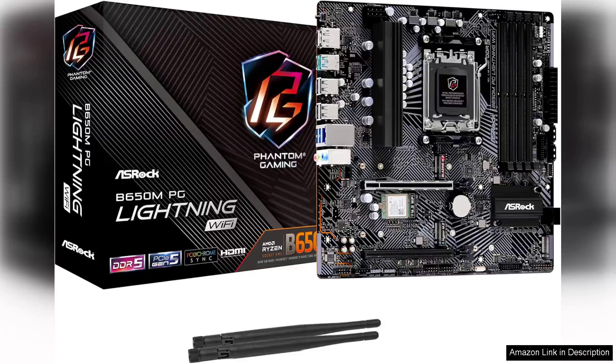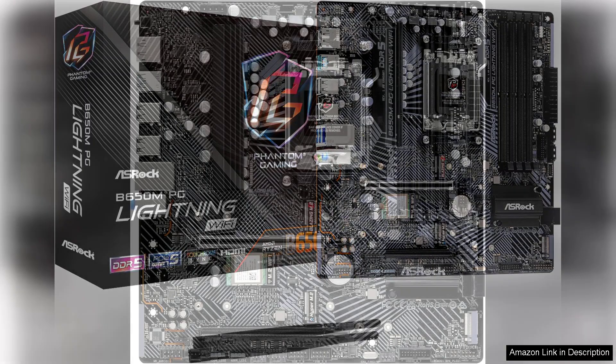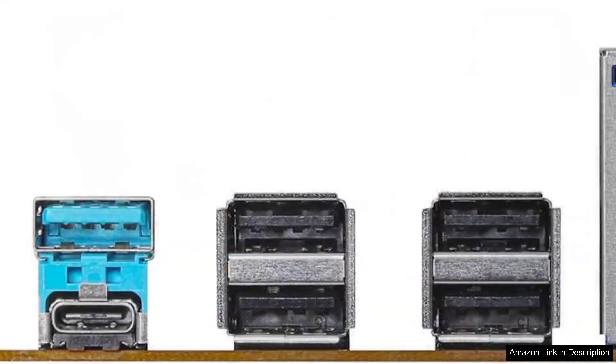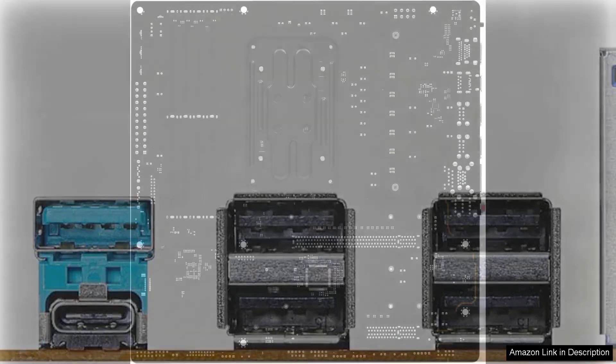The ASRock B650MPG Lightning Wi-Fi 6E is a compelling motherboard designed for AMD Ryzen processors, particularly those using the new AM5 socket. This micro ATX board offers an excellent blend of performance, features, and aesthetics, making it a strong contender for gamers and productivity enthusiasts alike.